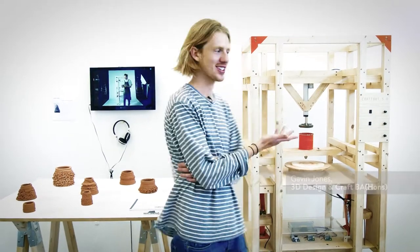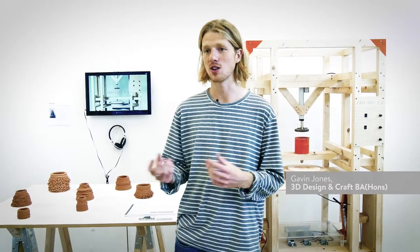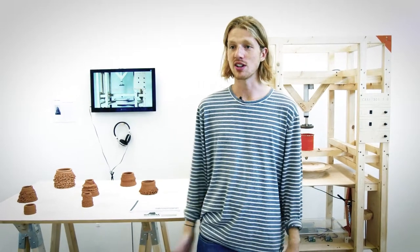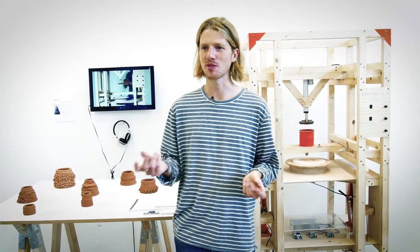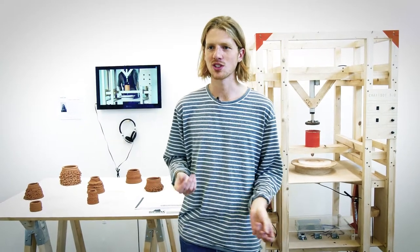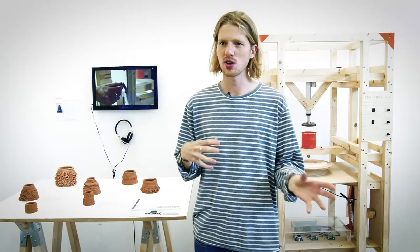For my final project I've been working on a ceramic extruder that questions principles of the handmade and what it takes to produce an object of craft in this digital era. With things like 3D printing I felt almost a bit removed from the process of making, and after studying quite a materials and process-based course I wanted to question that and sort of where I stood as a craftsperson.